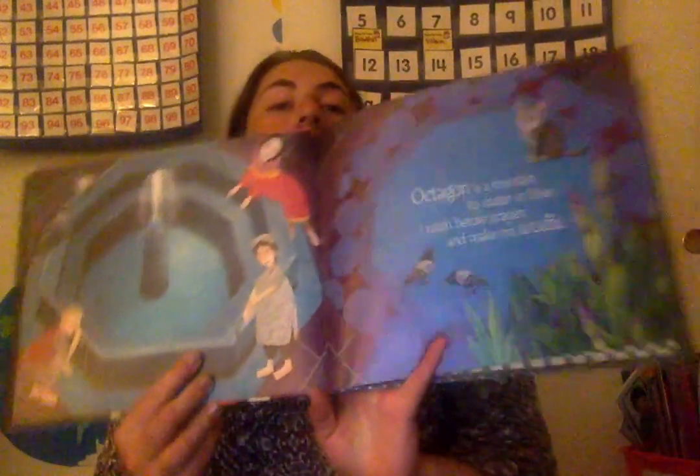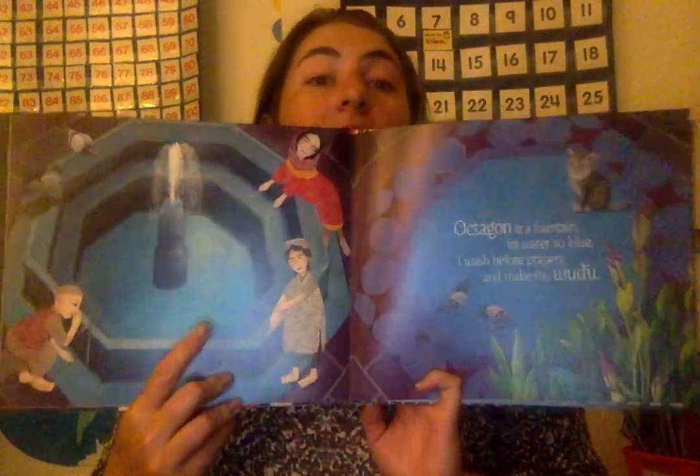Octagon is the fountain of water so blue. I wash my hands before my prayers and make my wudu. So here they are washing their hands on the octagon-shaped fountain.